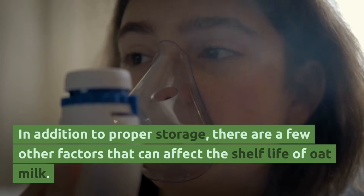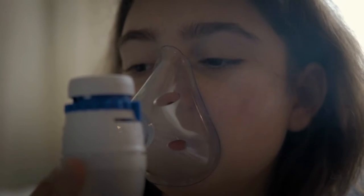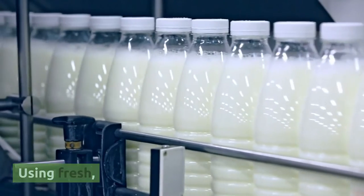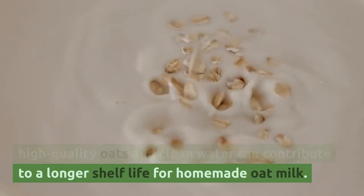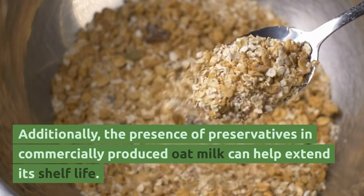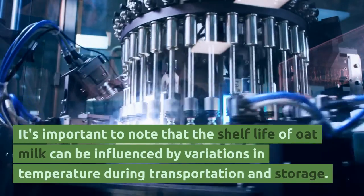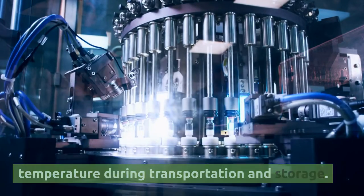In addition to proper storage, there are a few other factors that can affect the shelf life of oat milk. One such factor is the quality of the ingredients used in its production. Using fresh, high-quality oats and clean water can contribute to a longer shelf life for homemade oat milk. Additionally, the presence of preservatives in commercially produced oat milk can help extend its shelf life. It's important to note that the shelf life of oat milk can be influenced by variations in temperature during transportation and storage.